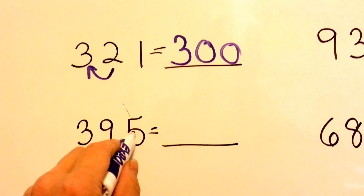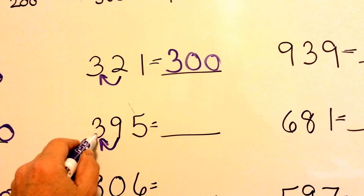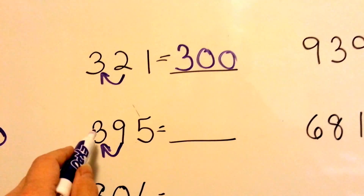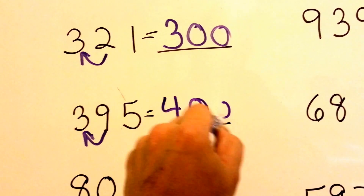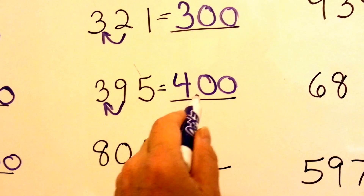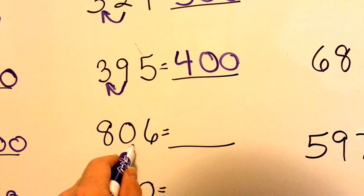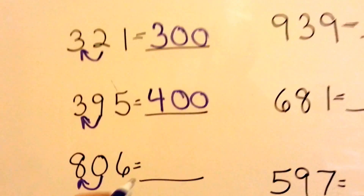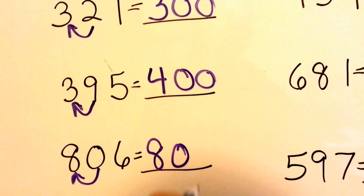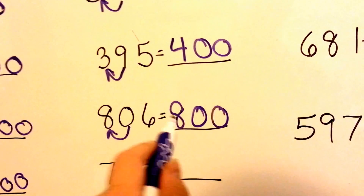How about 395? Well, the 9 is the next one to the right, so it's the one telling it what to do, and the 9 tells it to go to the next biggest number. So the 3 is going to become a 4. They're done doing their job and they turn into 0s. So 395 is closer to 400 than it is to 300. How about 806? What does the 0 tell the 8 to do? It tells it to stay the same. So 8 is going to stay the same, 0 is 0, and it tells the 6 to be a 0. So 806 is closer to 800 than it is to 900.